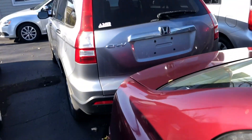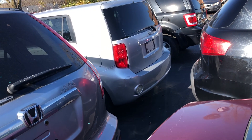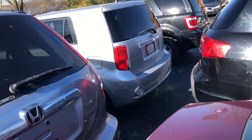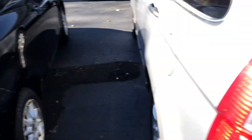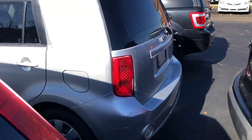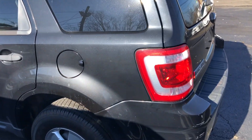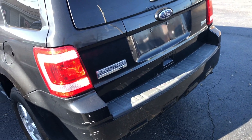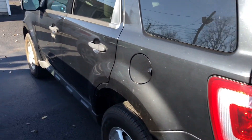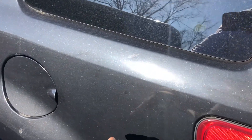CRV right here. And a Scion — if I'm saying that correctly. Toyota. They're nice, pretty nice cars. We got a Ford Escape — look at that, you can still see the crystal shine even though the car is a little dirty.